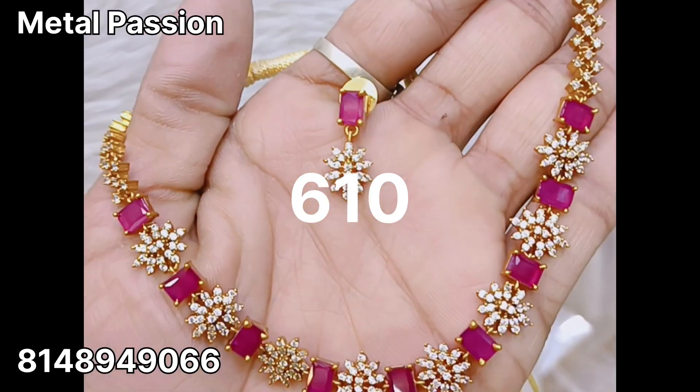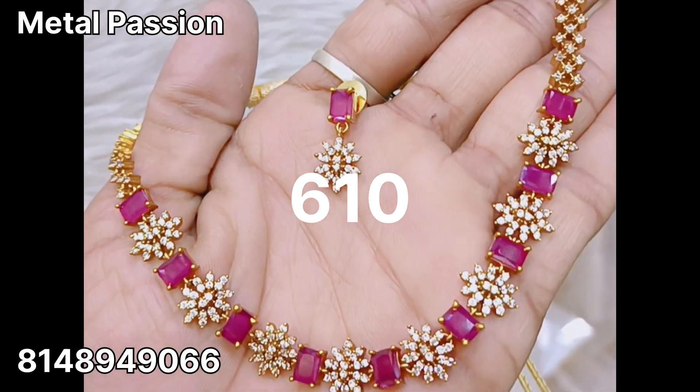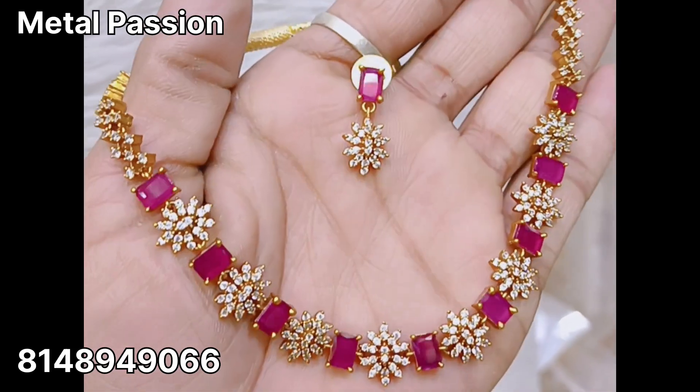Please look at this necklace — it is white and ruby. This price is $610 plus shipping. It is a very beautiful necklace.